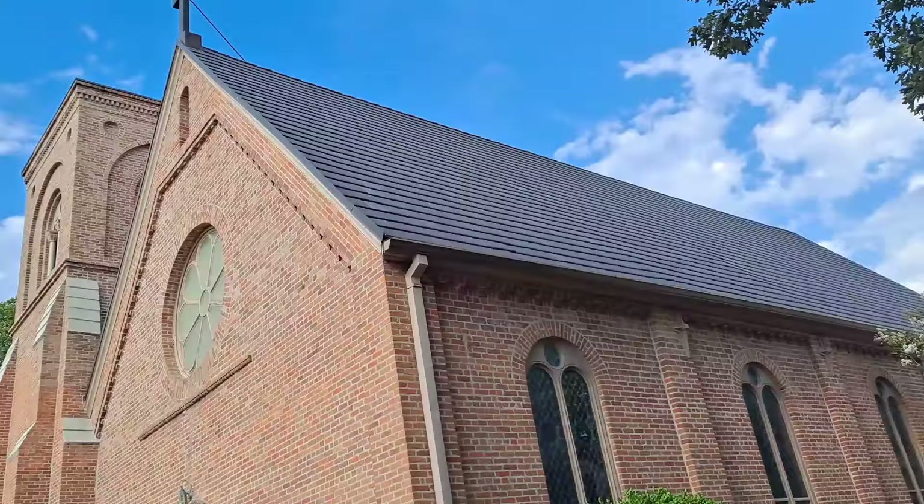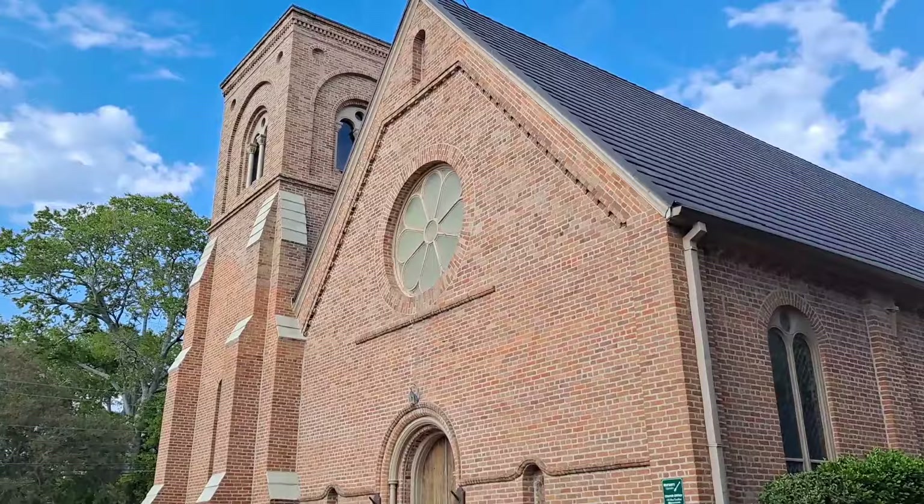This is the incredibly beautiful Trinity Episcopal Church, and this was Dolly Parton's character's church — Truvy.